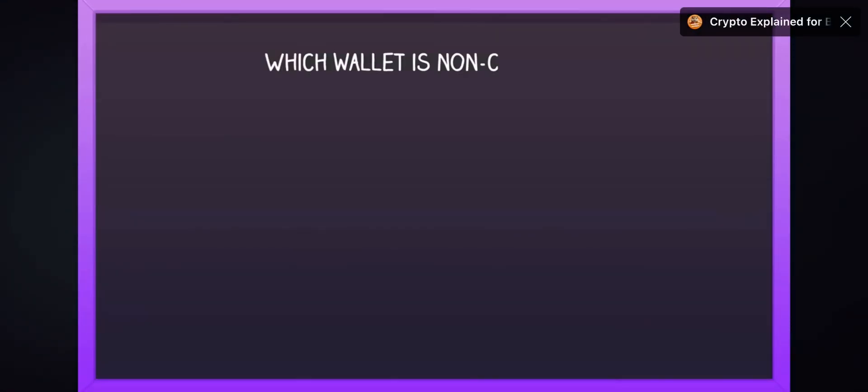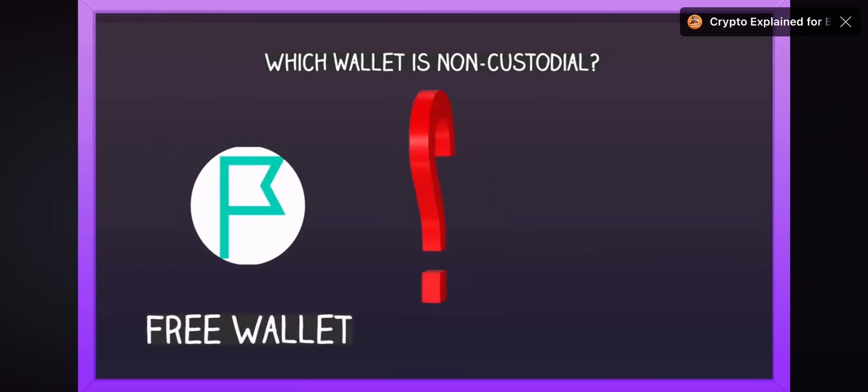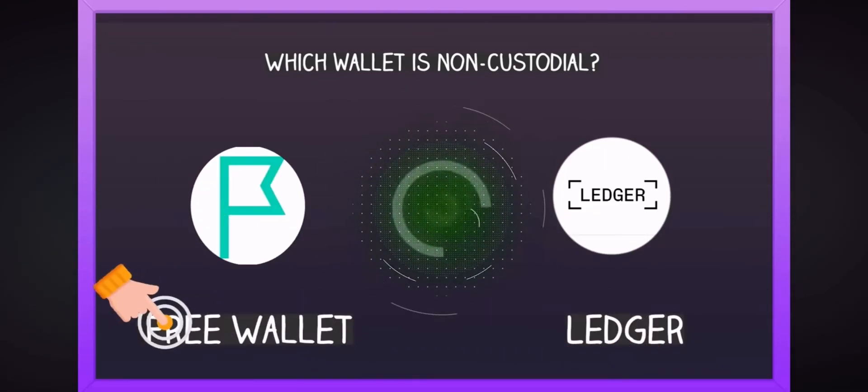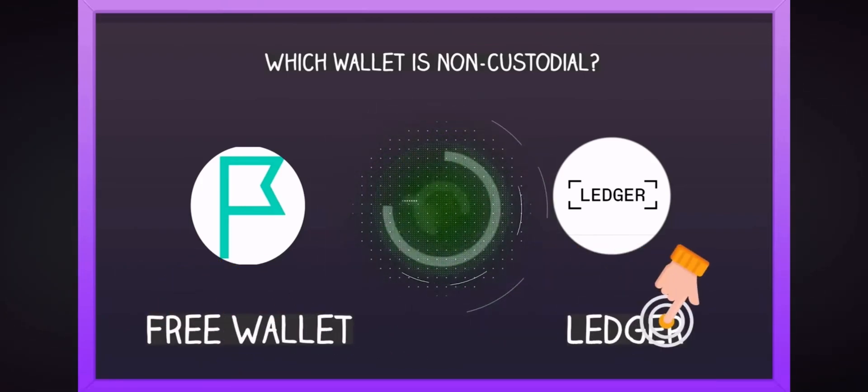Guess which wallet is non-custodial: Free Wallet or Ledger? It's Ledger!